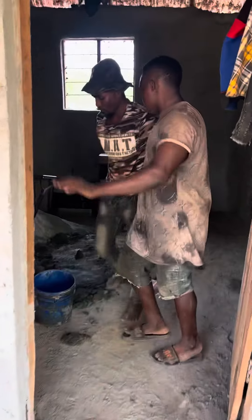I'm gonna take you on a small tour inside the house, show you how it looks. You can see the guys are working hard. This will be the sitting room for my dad.